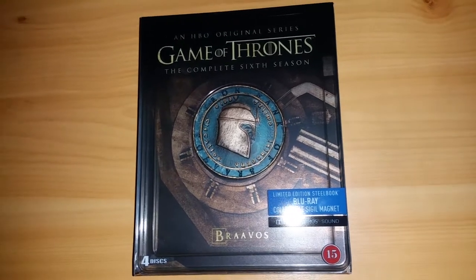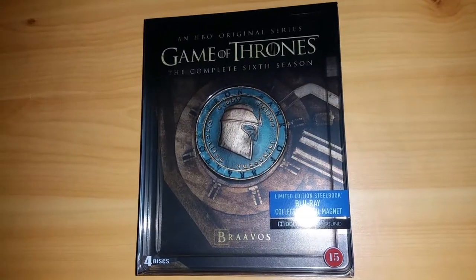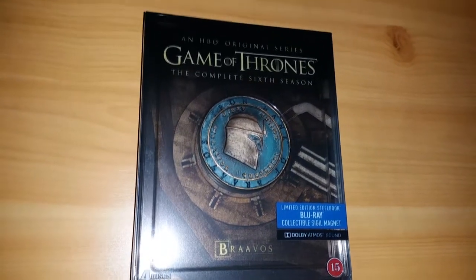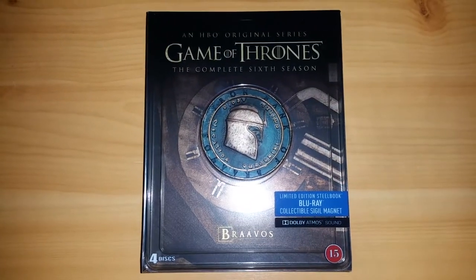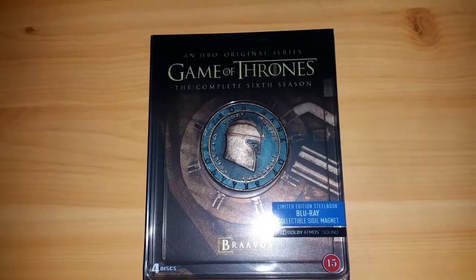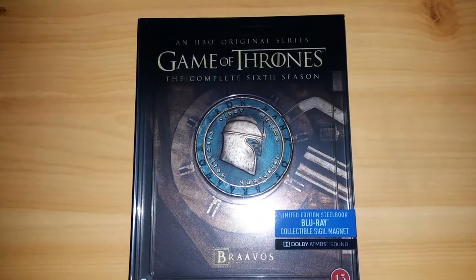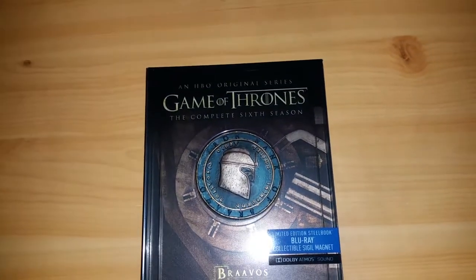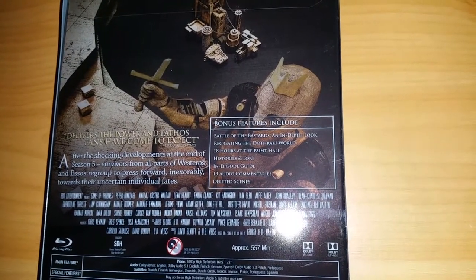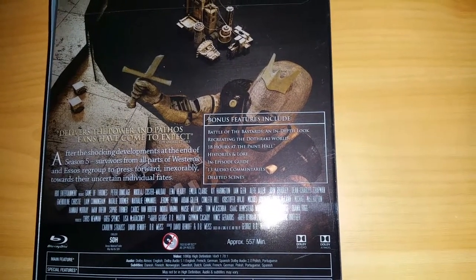This is the cover for Season 6, the limited edition steelbook — City of Braavos, which becomes a key city for a character known as Arya Stark. Very, very nice. I really like the color of this. We've got a coin from the Iron Bank of Braavos. The Iron Bank is the main bank of the Seven Kingdoms, and I think this coin depicts the actual Titan of Braavos. Bonus features include Battle of the Bastards: An In-Depth Look — a fantastic, absolutely amazing episode.